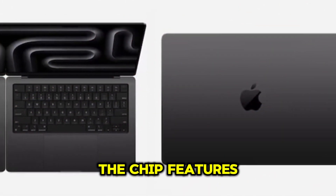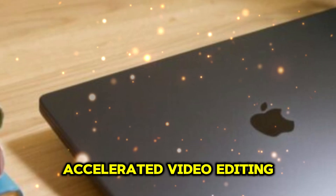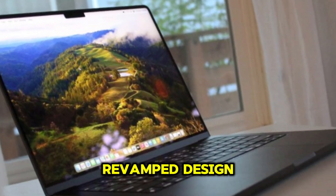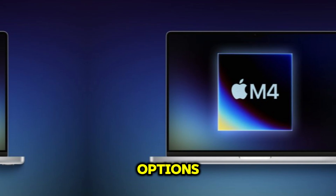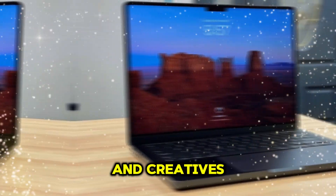Additionally, the chip features four Thunderbolt controllers, double the previous generation, and a larger media engine for accelerated video editing and enhanced external display support. The M4 MacBook Air introduces a revamped design, boasting an additional Thunderbolt port and expanded port options. This marks the first major design overhaul in four years, catering to professionals and creatives.